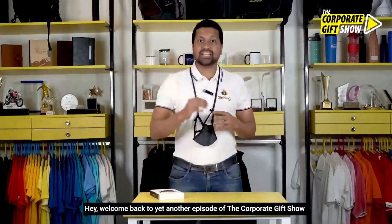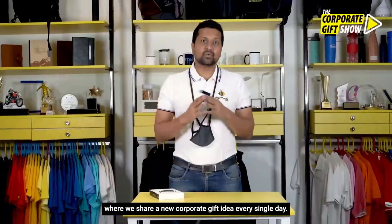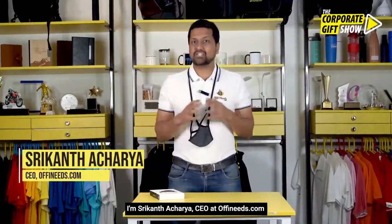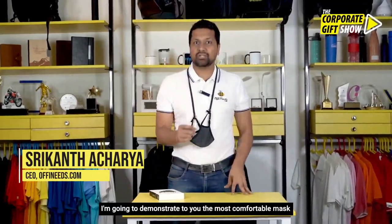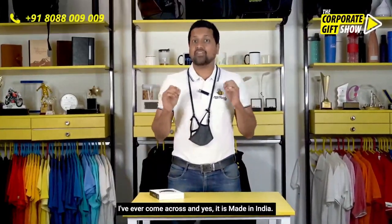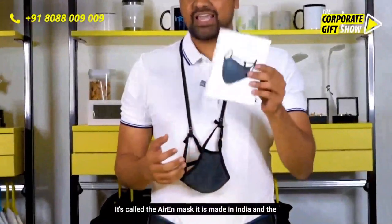Hey, welcome back to yet another episode of the Corporate Gift Show, where we share a new corporate gift idea every single day. I'm Srikant Acharya, CEO at offeneats.com, and in today's episode I'm going to demonstrate to you the most comfortable mask I've ever come across. Yes, it is made in India — it's called the Air In Mask.